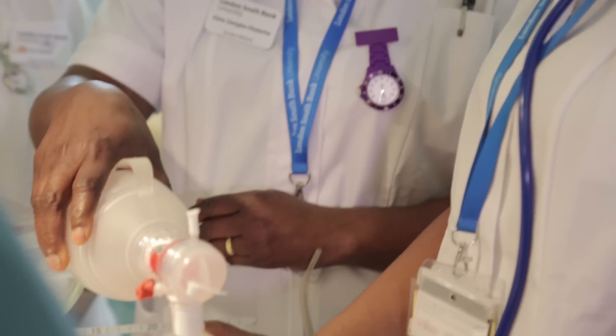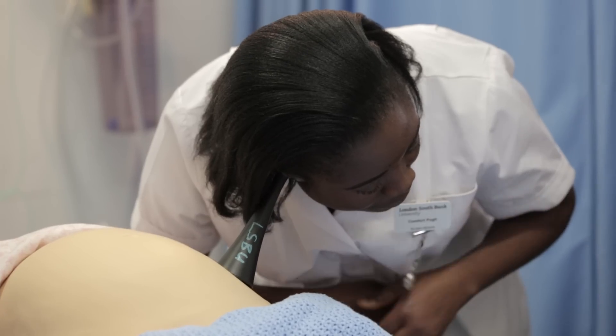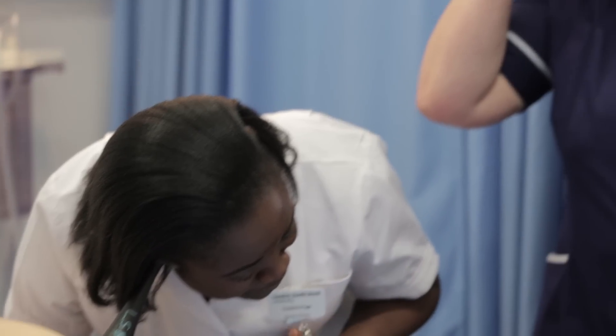During our practical sessions we had all the equipment available to us. For example, for a resuscitation session you have your resuscitation equipment, your baby, and your bag and mask, so you actually do a whole practical session as you would in a clinical environment. For abdominal palpation you have a model mum and do palpation properly — you can even listen to the heartbeat as it would be with the Pinard stethoscope. All the equipment is available at the university to help you work as a midwife once you qualify.